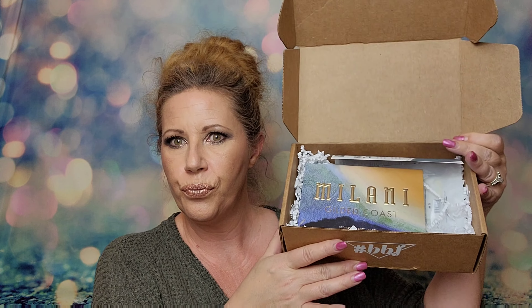The first thing I got is a Milani palette. We were able to choose from two different palettes — this one is the Gilded Coast. I've used several Milani products before and I really like them. You could have chosen the Gilded Coast palette or the Jewel eyeshadow palette, both from Milani, and these retail for $20 — so that right there covers the box. It's got a cute little mirror, gorgeous colors — some really pretty neutrals, shimmers, and a pop of blue.